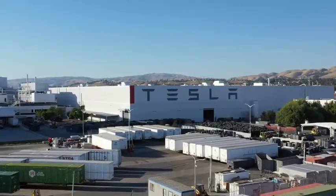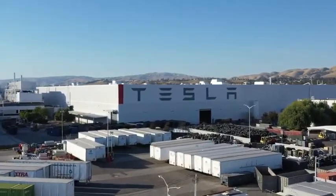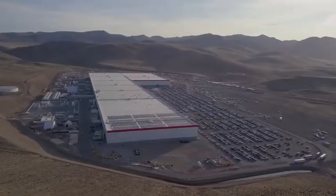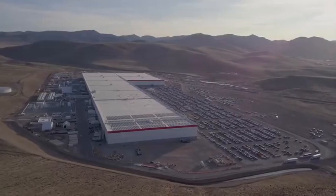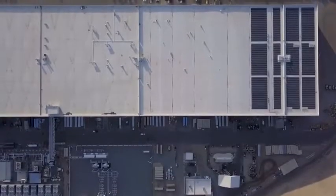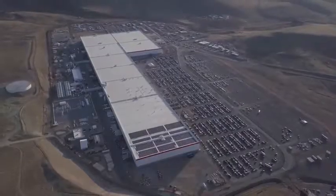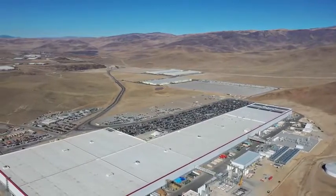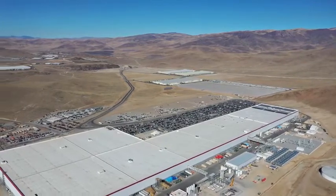Gigafactory 1 is aligned on True North, which was done so that the equipment can be mapped by GPS and solar panels on the roof can be accurately aligned. The factory has also been designed to become entirely energy self-reliant. Tesla intends to power the structure through a combination of on-site solar, wind, and geothermal sources. When completed, the building will have the largest footprint in the world and the second largest volume.